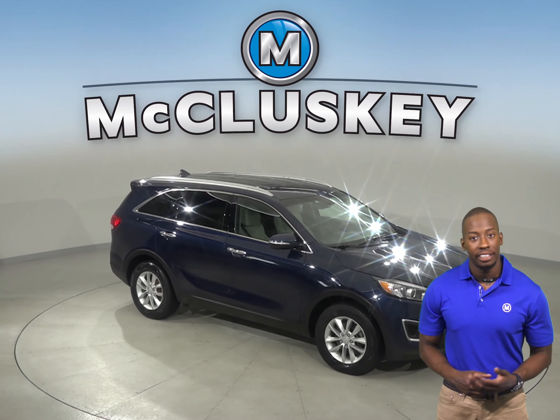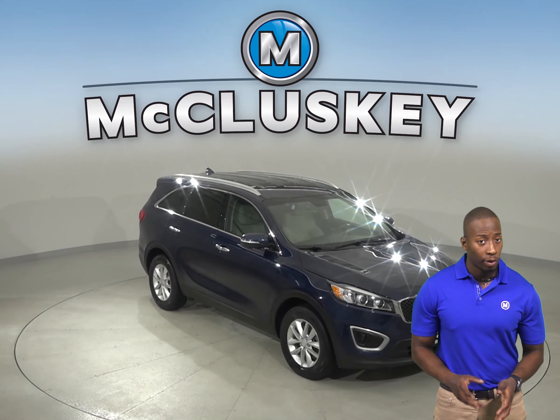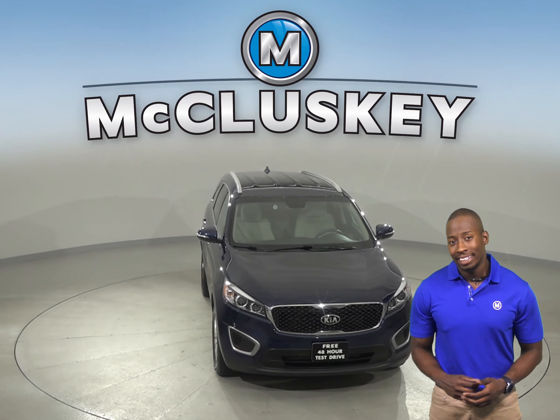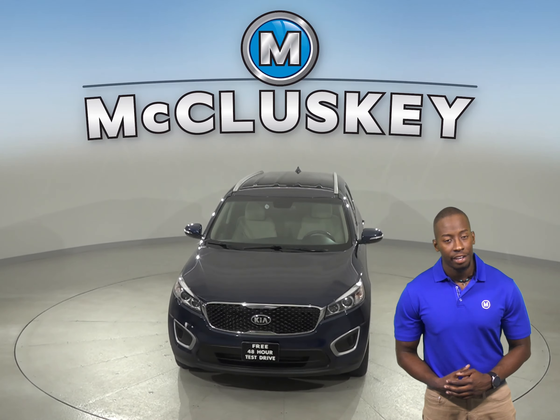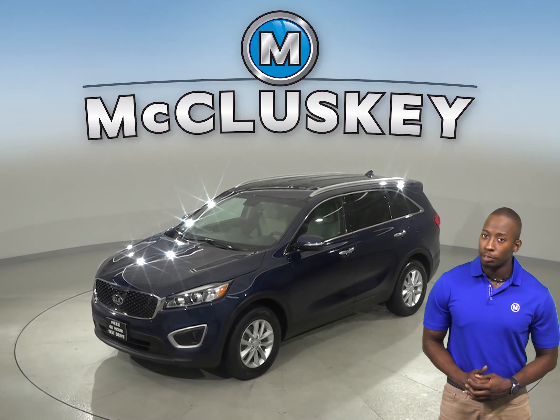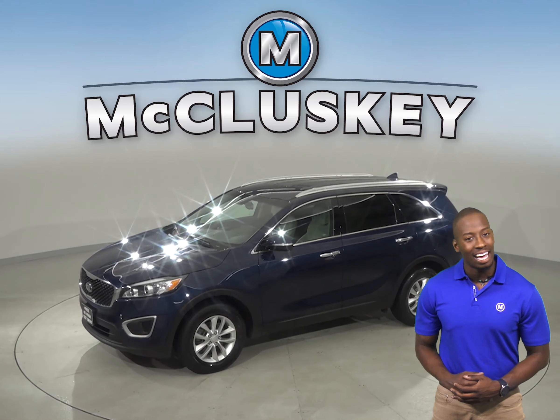Check out this 2017 Kia Sorento. It only has 45,000 miles on the odometer, so not only does this still have a long life ahead of it, but it is covered by our free lifetime mechanical warranty for as many miles and as many years as you own it.